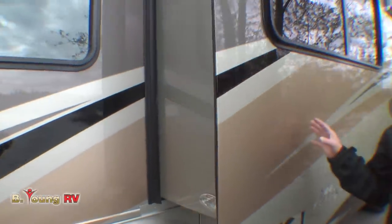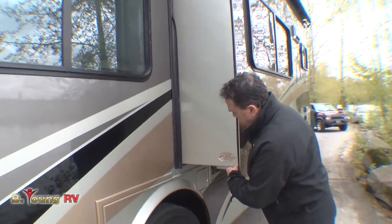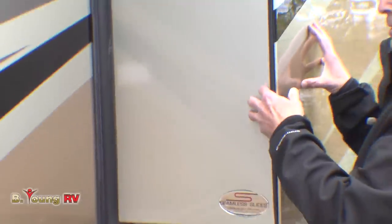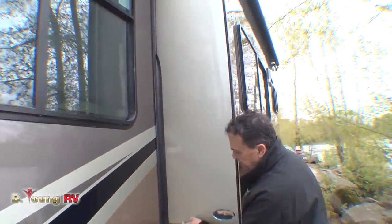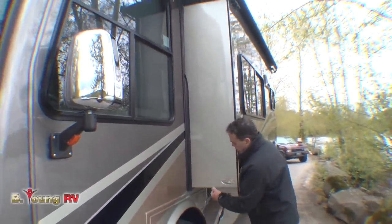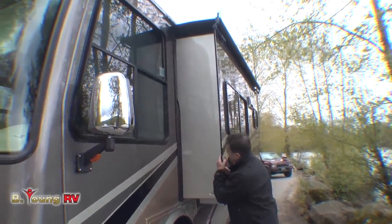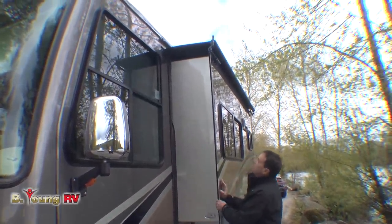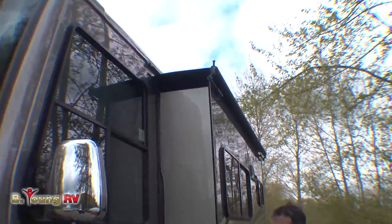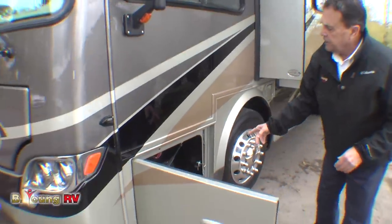I want to talk about the slide — this is really significant because nobody else in the industry has done this. This is a seamless slide; it's all molded as one piece. Most slides have seams, but this is the way it will go with Tiffin on all their motorhomes in the future — they're doing it first on the Breeze. Look at that — we're not going to have water leaks. It's one piece. And there's a slide topper on top.